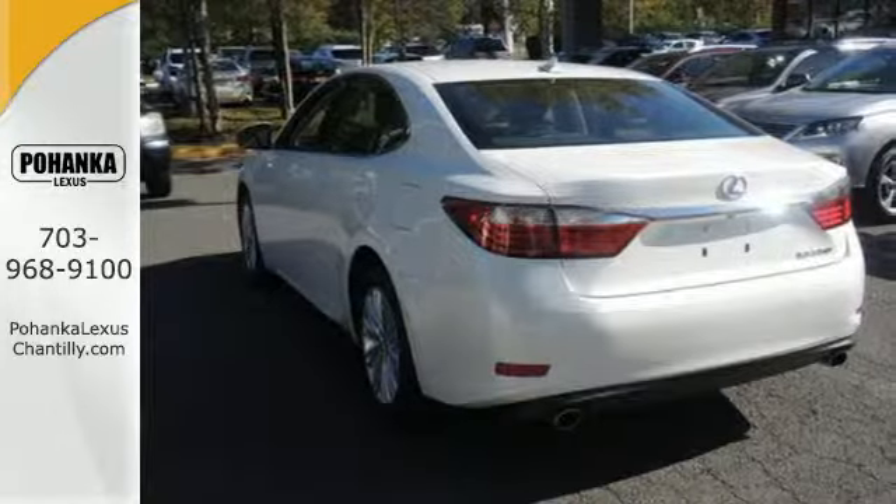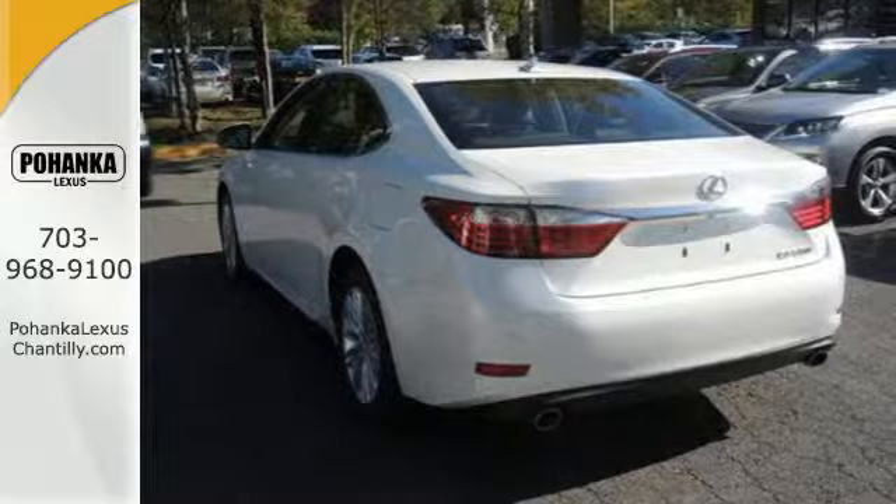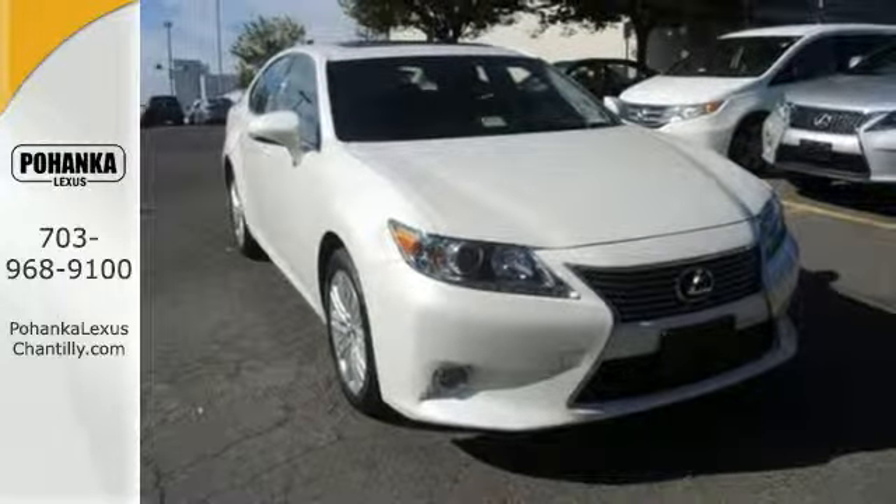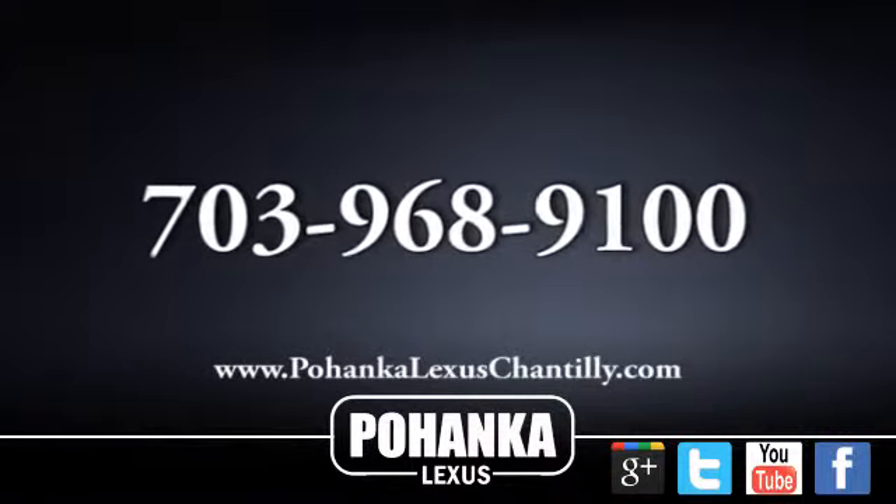Enjoy all the comfort and extravagance this ES350 provides. Take it for a test drive today. Call us now for more information on this vehicle or visit today.